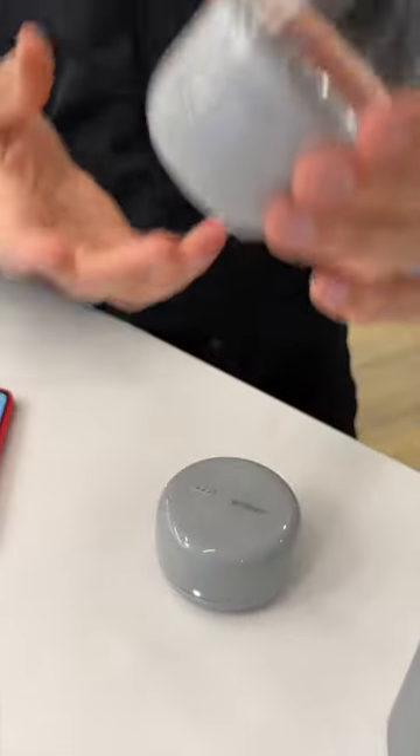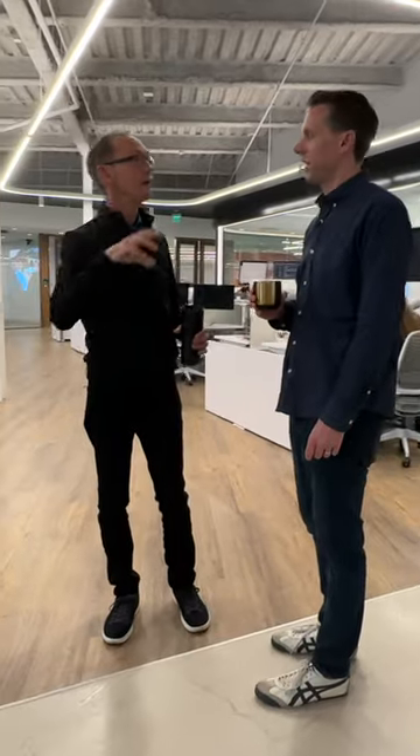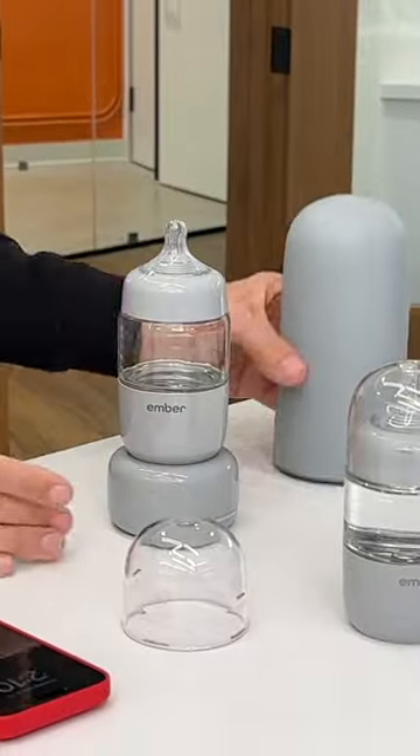The bottle has a triple redundancy safety system so it never overheats the liquid. And based on focus group feedback, the major wireless circuitry is in the rechargeable puck, not the bottle itself, which is surprisingly light.